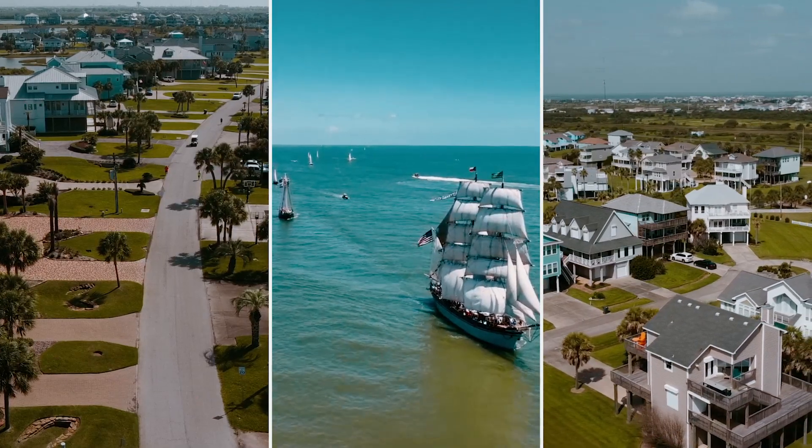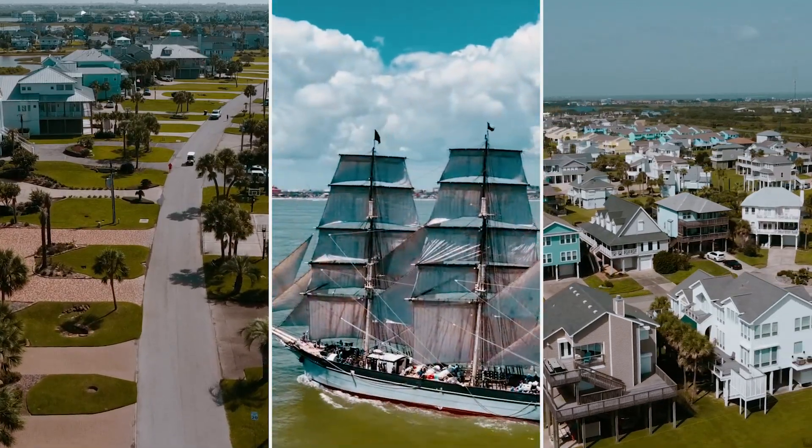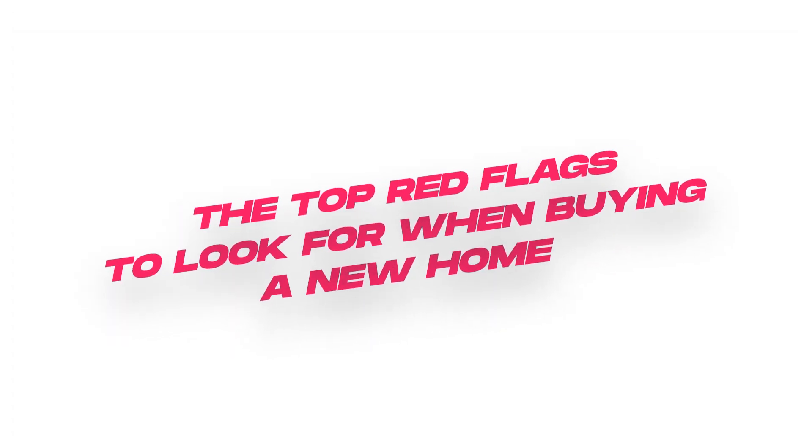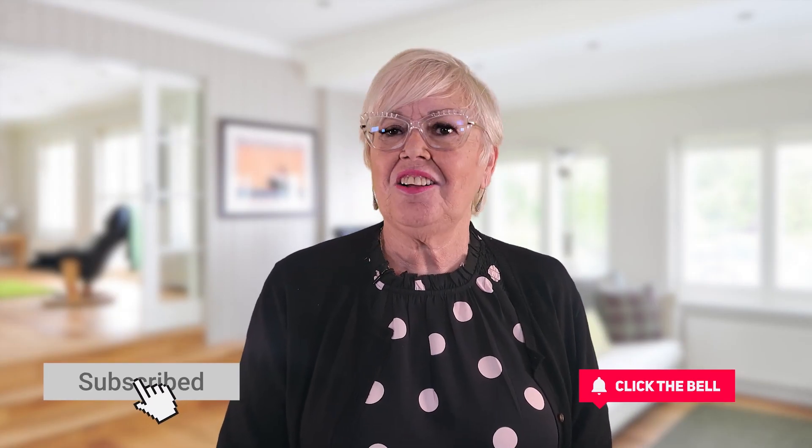Welcome back to the channel, y'all. This is the number one and original living in Galveston, Texas channel. My team and I work diligently to put out content you want to see. So if you're looking to make a move, or maybe you just want to know red flags to look for when buying new construction, please go ahead and smash that subscribe button, click that little bell, and you will never miss another video episode.